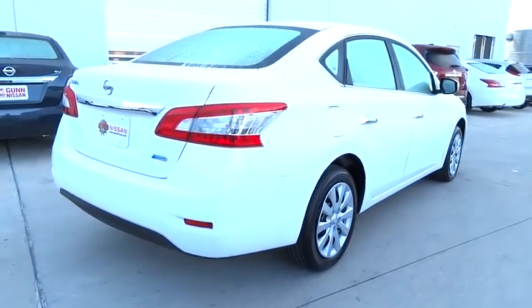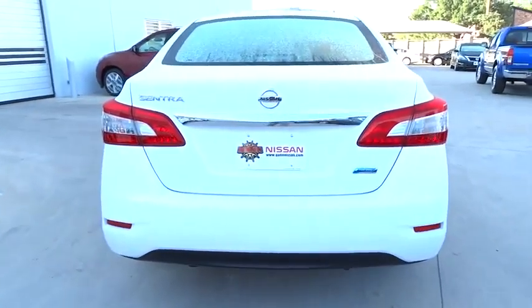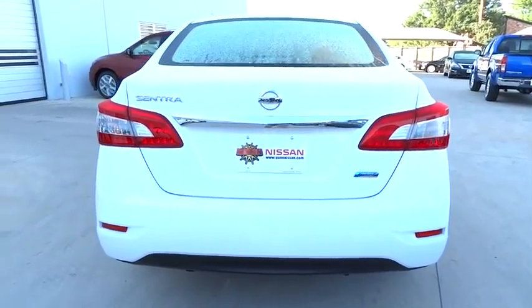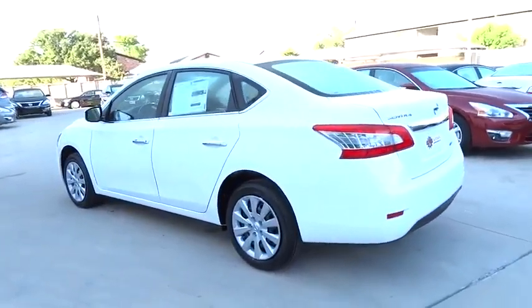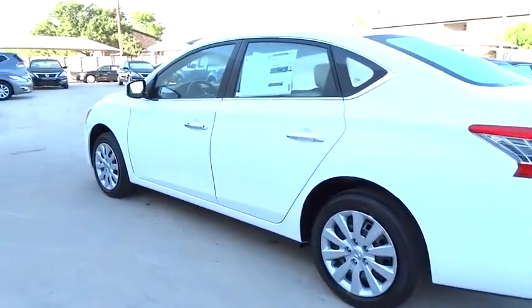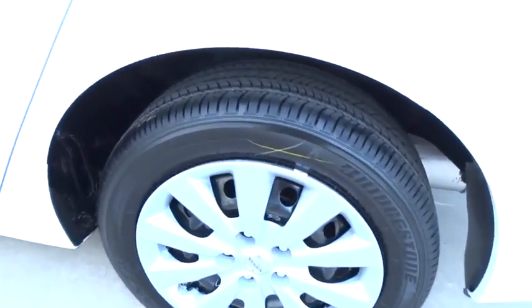The 2014 Sentra. With its spacious and versatile interior and stellar 34 miles per gallon fuel efficiency, the Nissan Sentra is the obvious choice for anyone who wants to enjoy a stylish and comfortable ride, priced below $20,000. Here are some of this vehicle's great options.